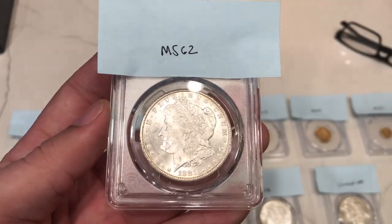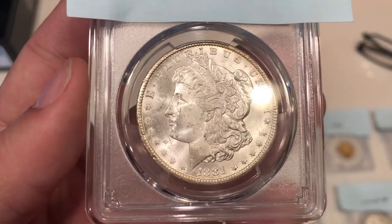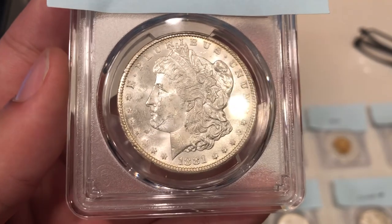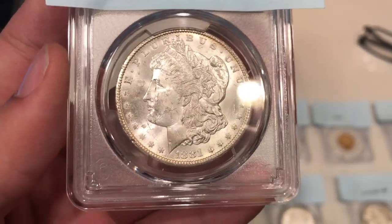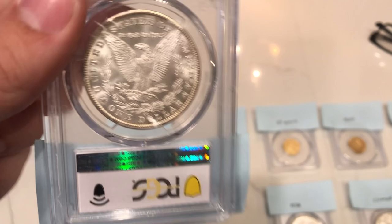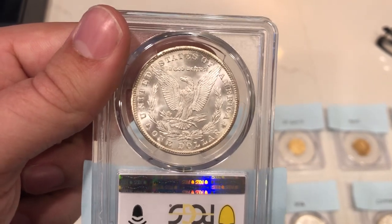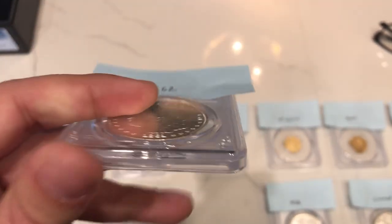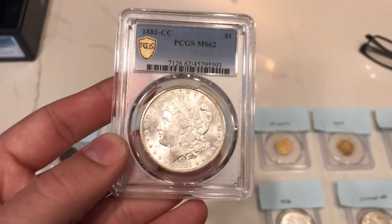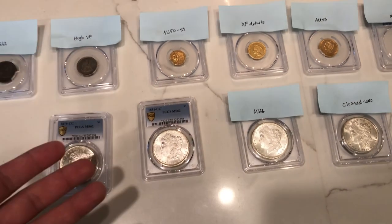The next coin is this 1881 CC Morgan dollar. I thought this one was MS62 because there's a large scratch going all the way up the neck and onto the face — almost like a cross. I didn't feel it deserved MS63. The reverse is actually pretty outstanding and may have held it up. But the grade came back MS62 also — still a pretty nice blast white Carson City coin, and I think that's correct for the grade.